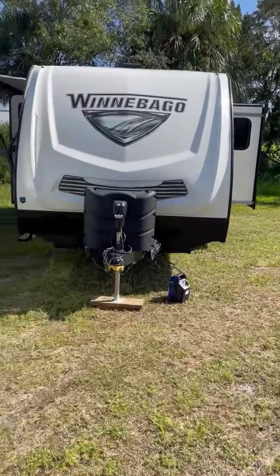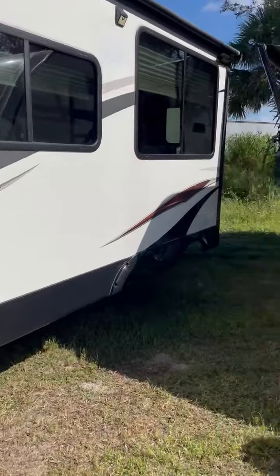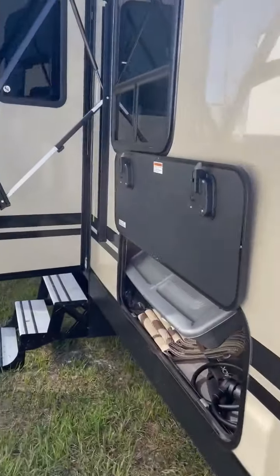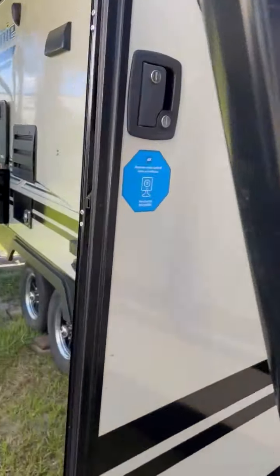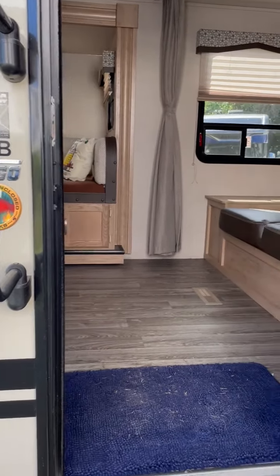We've got everything under the sun: diesels, gas A's, Class Cs, travel trailers, fifth wheels, toy haulers — you name it, we have it. Let's step inside. Again, this is the 2020 2201 Murphy Bed.